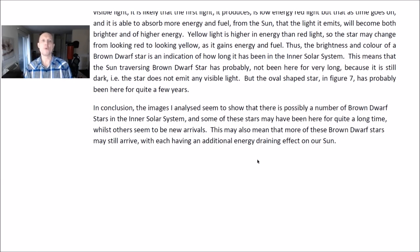This means that the sun-traversing brown dwarf star has probably not been here very long, because it is still dark and does not emit any visible light. But the oval-shaped star in Figure 7 has probably been here for quite a few years. In conclusion, the images I have analyzed seem to show that there is possibly a number of brown dwarf stars in our inner solar system, and that some of these stars may have been here for quite a long time, whilst others seem to be new arrivals. This may also mean that more of these brown dwarf stars may still arrive, with each having an additional energy-draining effect on our sun. Thank you again for subscribing and watching my presentation today. Chris Potter of Physicist's Thoughts — take care.